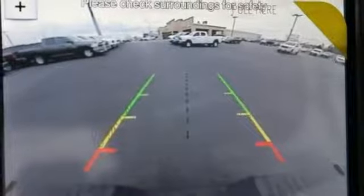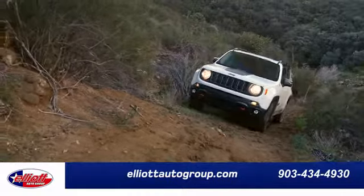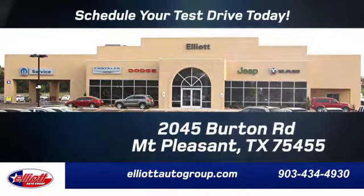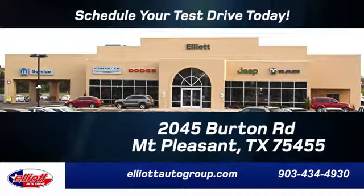Ford is America's best-selling vehicle brand. Take it for a test drive today. Elliott Auto Group — we don't do things the old way, we do them the right way. Schedule your test drive today. We are located just off I-30 on Burton Road in Mt. Pleasant.